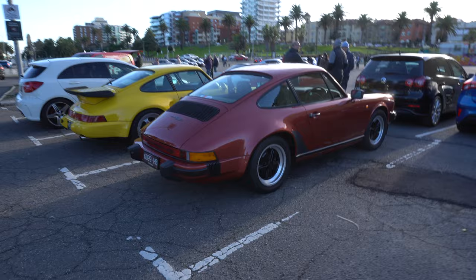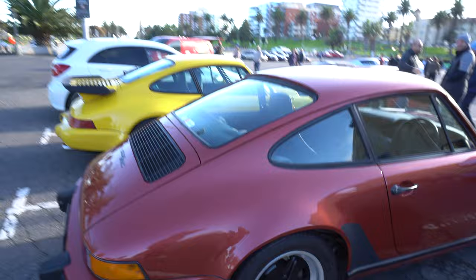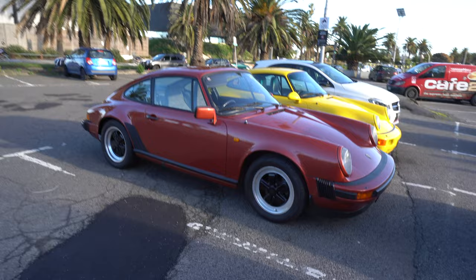So we're here at Cars and Coffee. We have caught sight of this 911 SC - oh, here it is. Lovely colour. I haven't seen this one around. Very, very nice.